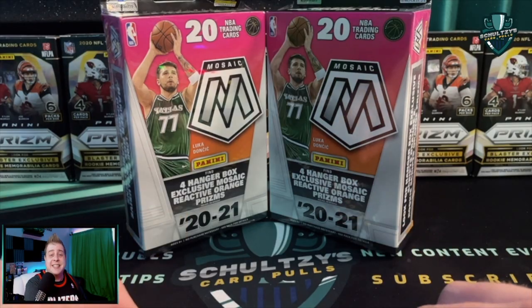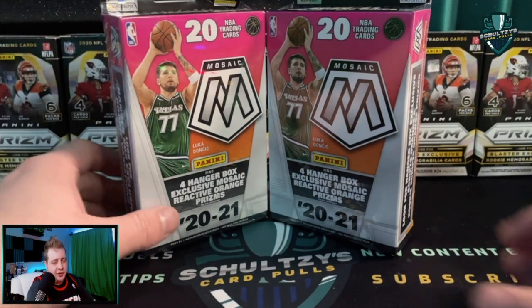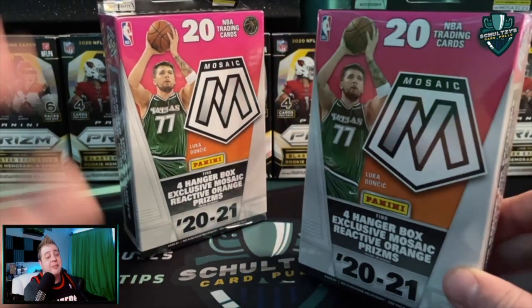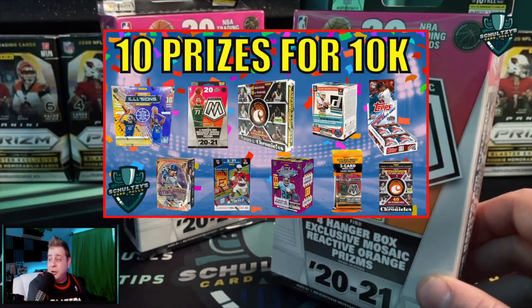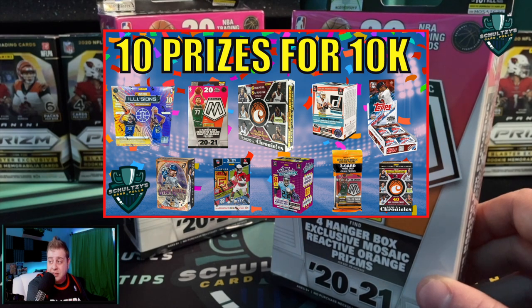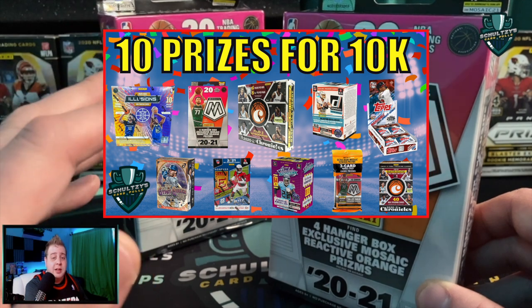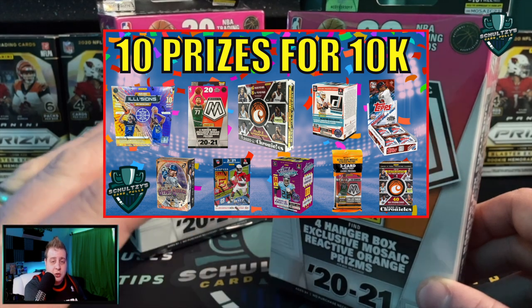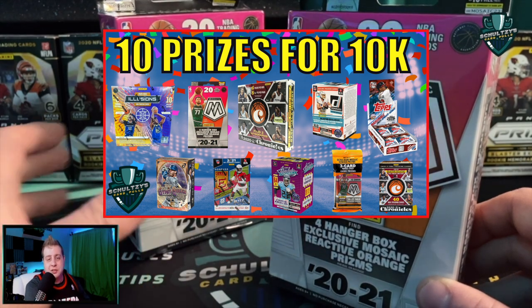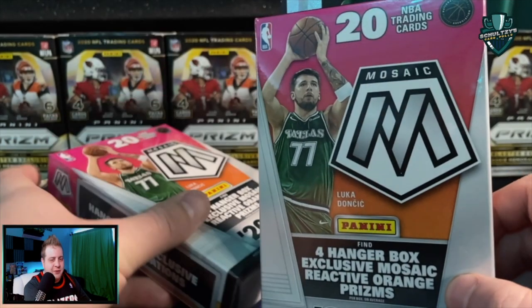We're also announcing our 10,000 subscriber giveaway — look at all this free stuff! Make sure you watch the instructions very closely on how to enter. We've got a ton of great prizes: a bunch of blaster boxes, some Mosaic basketball hangers, some Cellos you could win to rip yourself, and a Chronicles basketball hobby box. I'm doing 10 total prizes for 10,000 subscribers, just as a way to thank every single one of y'all for being loyal supporters to the channel.